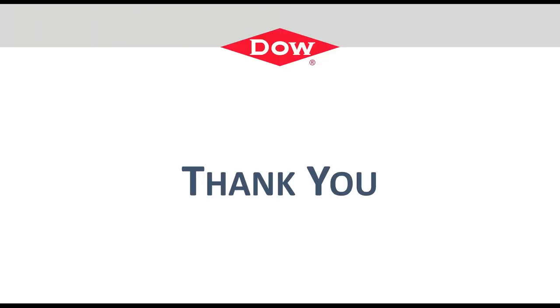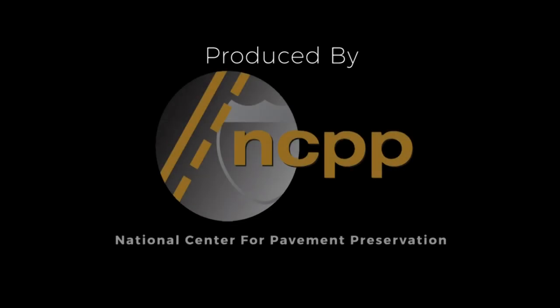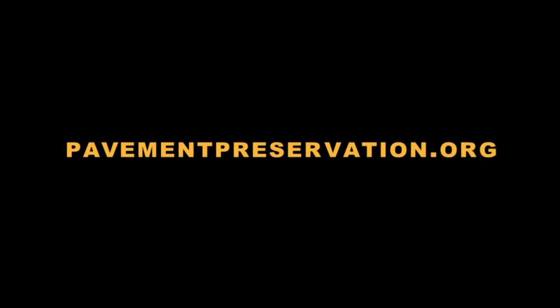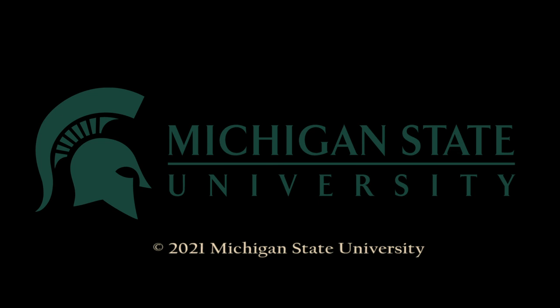Thanks for your attention, and I appreciate the organizers and what it takes to get everything organized today, and the invitation. The preceding was produced by the National Center for Pavement Preservation. More information can be found at pavementpreservation.org. Additional support provided by Michigan State University.